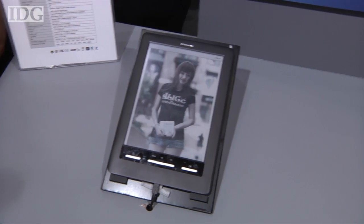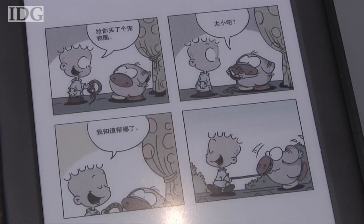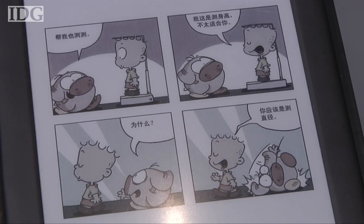The first product to feature the screen will be this e-reader from China's Han Wang technology. Scheduled to go on sale next year in China and some overseas markets, it will cost US$535.